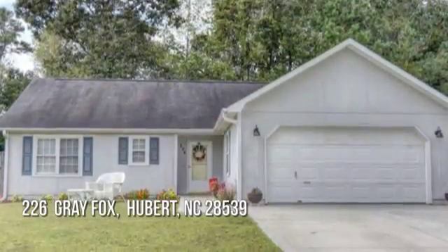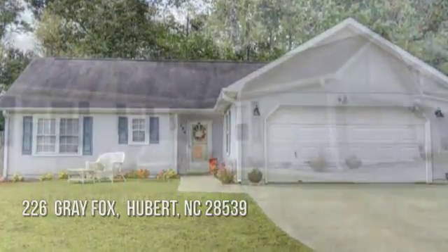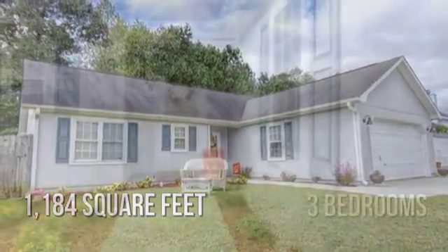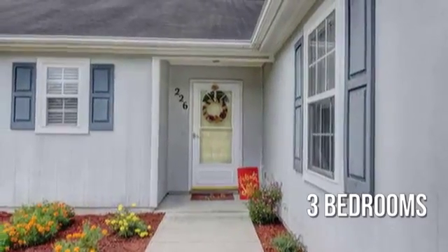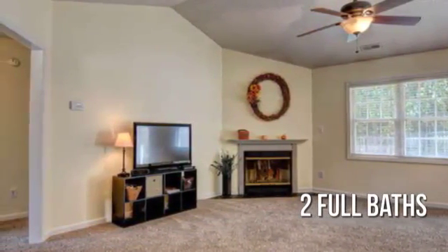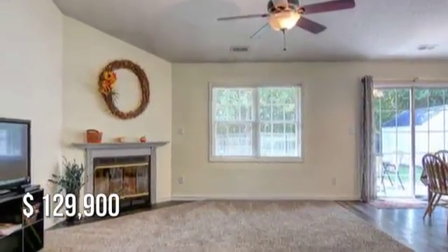Searching for the perfect home? This cozy property offers over 1,100 square feet of living space, featuring three bedrooms and two full bathrooms. This property is currently listed for under $130,000.